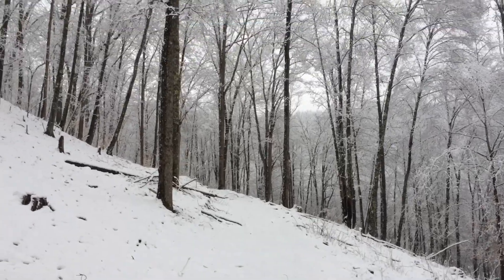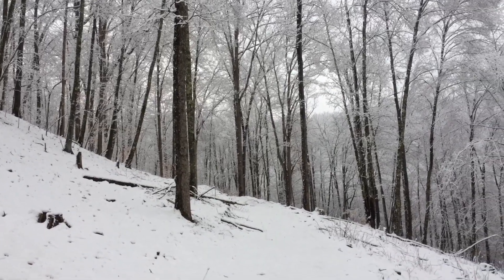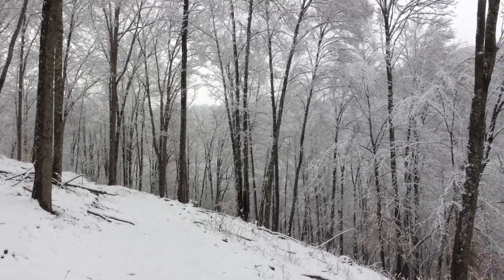That's just March in Kentucky for you. It might be sunshine, then it might snow, and by the evening it might be raining. So if you don't like the weather in Kentucky, wait about an hour and it'll change.